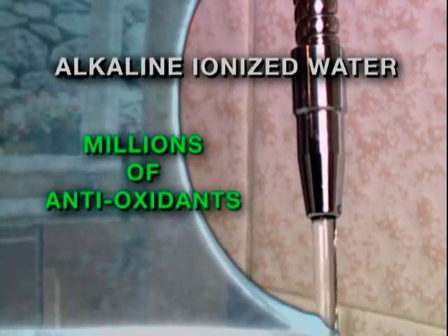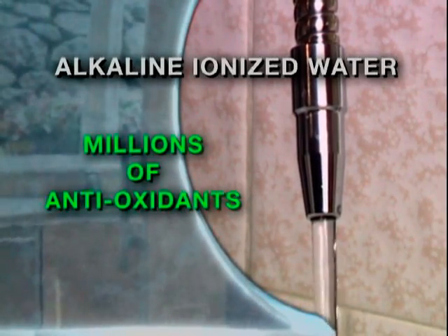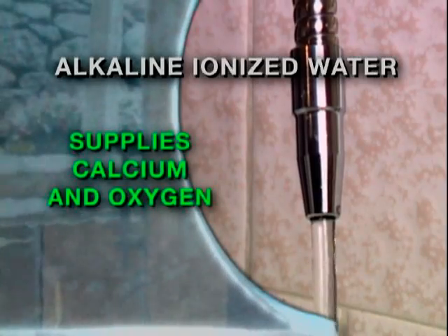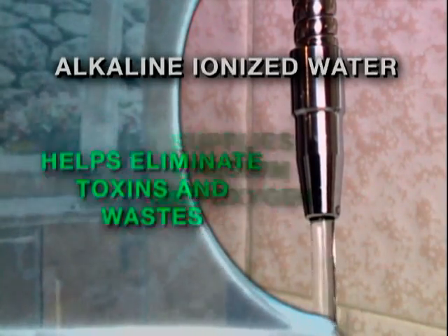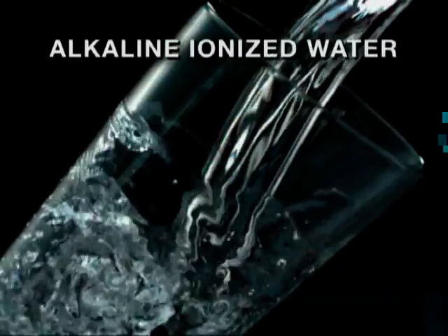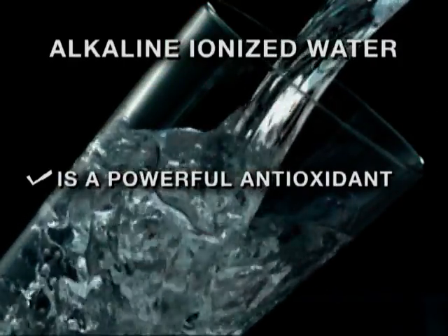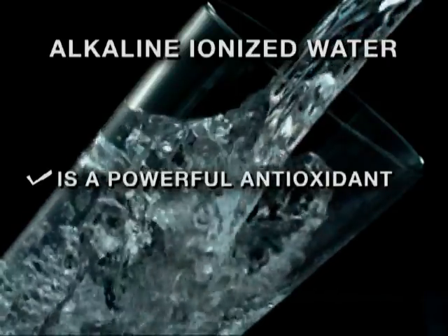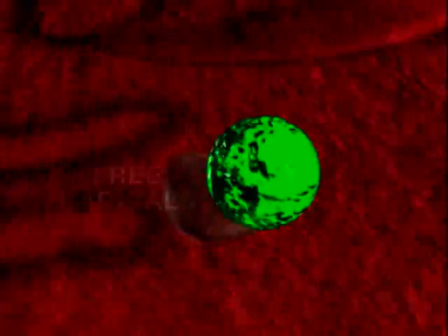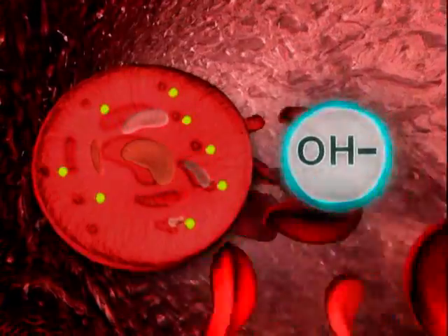This amazing water is like no other, containing millions of age-fighting antioxidants in every glass. It super hydrates the body, supplies important calcium and oxygen, and most importantly, helps eliminate harmful toxins. Alkaline ionized water is loaded with negatively charged hydroxyl ions, which act as powerful and pervasive antioxidants in the body, actively seeking out positively charged free radicals that wreak havoc on our cells.